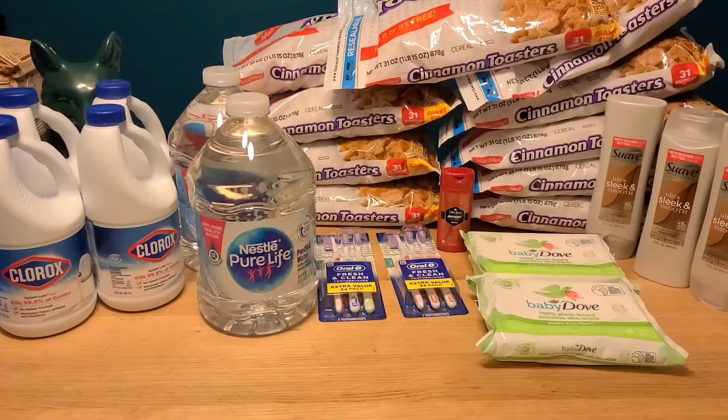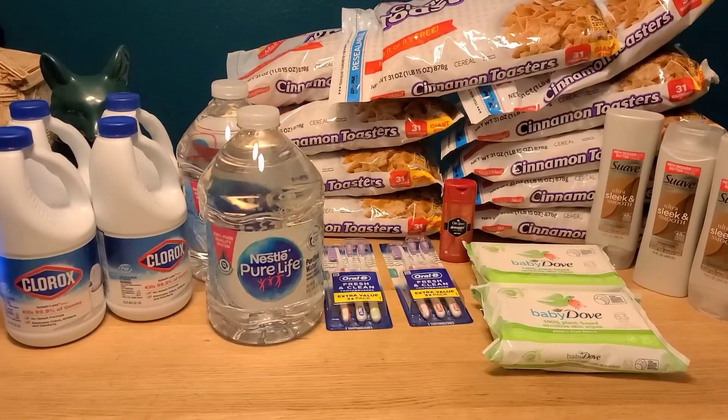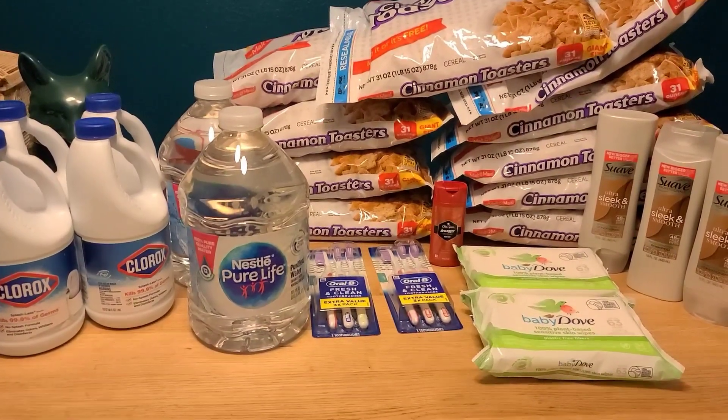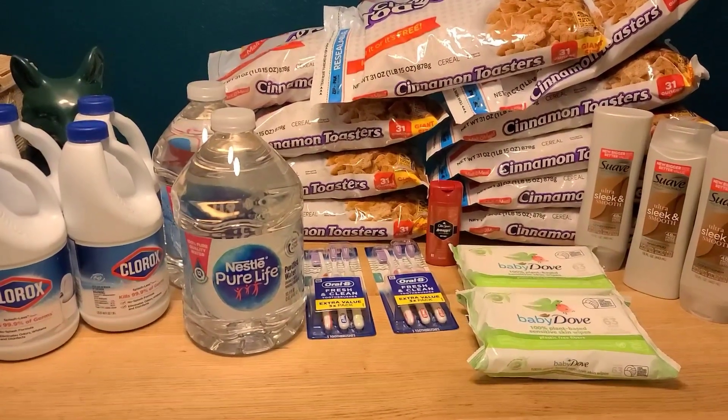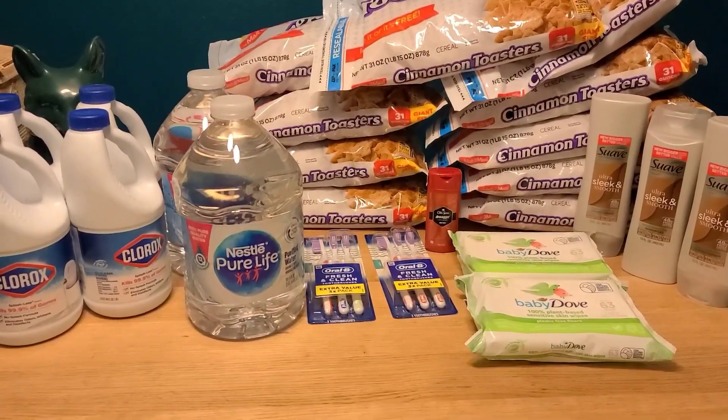Hello friends, my name is Alex and welcome back to the Thrifty Couponer. I have a small but mighty Walmart haul to go over with you, with some new freebies and some rebates that have gone even better since the last time I went out and did them.